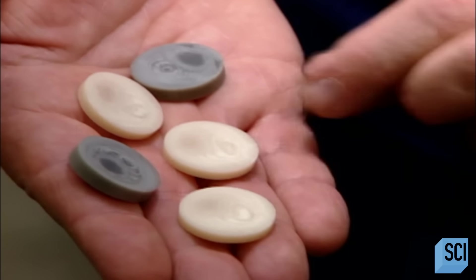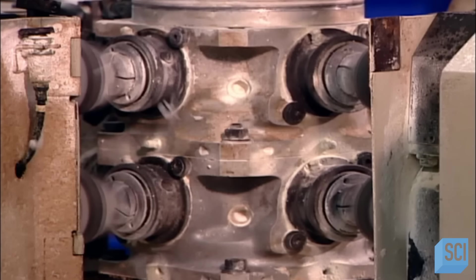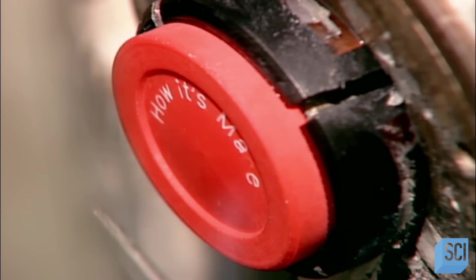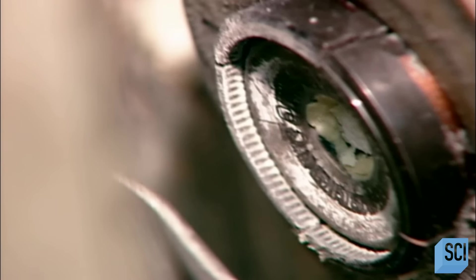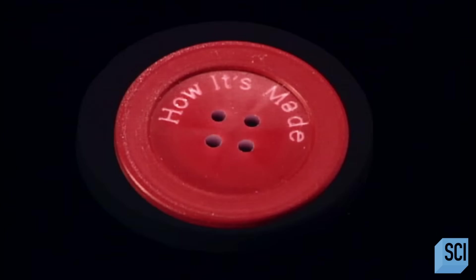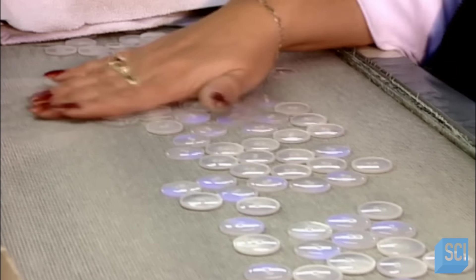Blanks cut from resin rods run through the same machining center as those cut from resin sheets. Any type of button can be engraved with a company name or logo using a computer-programmed laser machine — the laser beam burns the lettering into the plastic. Workers then visually inspect the finished buttons to make sure none have defects.